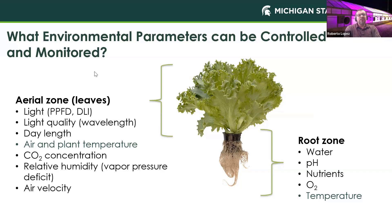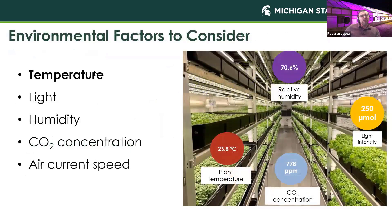Of course, there's also CO2, relative humidity, and air velocity. When it comes to the root zone, there are fewer environmental parameters to control, but temperature is again very important. Of the environmental factors in indoor production, we often prioritize light because it's one of the more costly inputs. Humidity and CO2 concentration and airspeed also matter, but oftentimes temperature is not given the most attention.